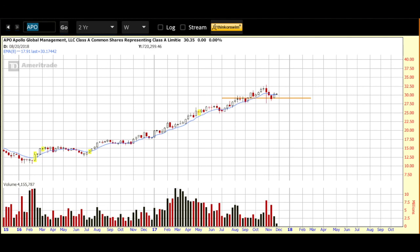That new name I'm adding to my watch list this morning is Apollo Global Management, ticker symbol APO, trades on the New York Stock Exchange. They are a financial services company. They are a global alternative asset management firm. The company's primary business is to raise, invest, and manage private equity, capital markets, and real estate funds on behalf of pension and endowment funds, as well as other institutional and individual investors.